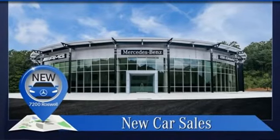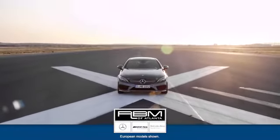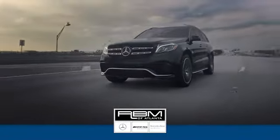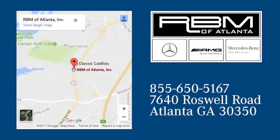To get the best, get a Mercedes-Benz. Take it for a test drive today. At RBM of Atlanta in Sandy Springs, we have the best selection of new and top quality pre-owned vehicles to choose from. We are conveniently located at 7640 Roswell Road in Atlanta.